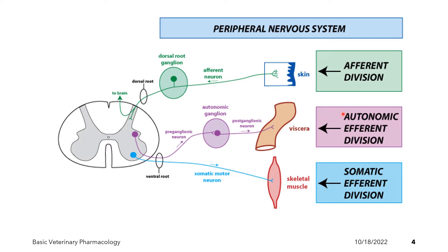The efferent division is motor in nature and has two subdivisions: the autonomic and the somatic. The autonomic efferent division is composed of neurons that convey information away from the CNS towards the effector organ. Its neurons arise from the spinal cord — we have here the preganglionic neuron and the postganglionic neuron — and it will innervate, for example, the viscera, sending signals from the CNS towards the viscera. The somatic efferent division sends somatic motor neurons towards the skeletal muscle, innervating it.